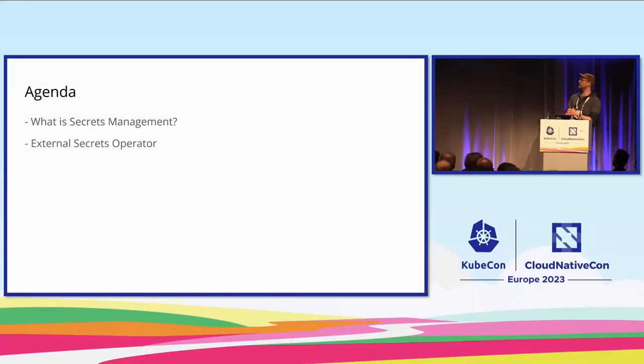For the agenda today: first, I'd like to give you a rough overview of what secrets management is, and what kind of challenges you typically face when you want to implement secrets management. This will be roughly about 10 minutes. For those watching the VODs who are already familiar with it, just skip the first 10 minutes. After that, I'll talk about the External Secrets Operator.